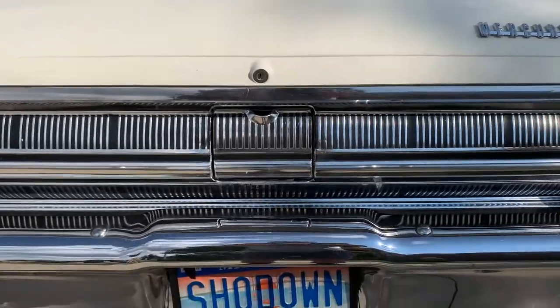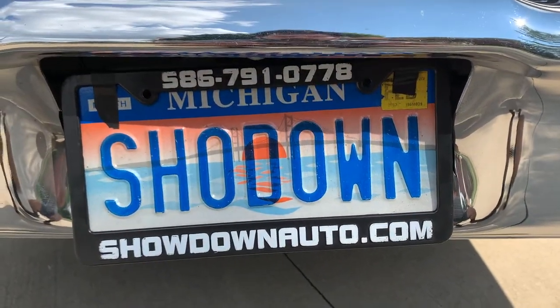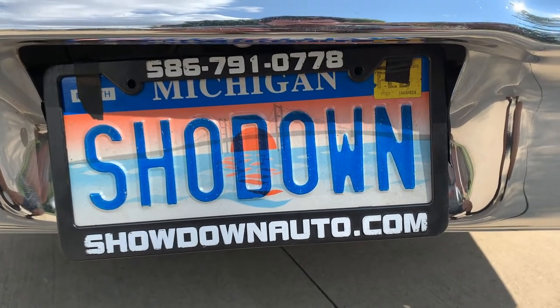Beautiful Monterey. We're going to price it to sell. If you have any questions, feel free to call us anytime. Our number is 586-791-0778. Showdownauto.com. Thank you.